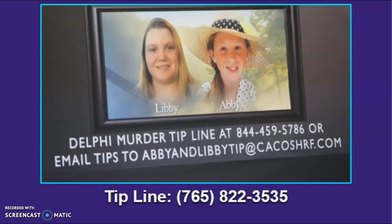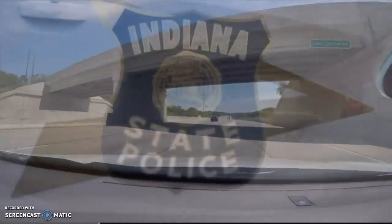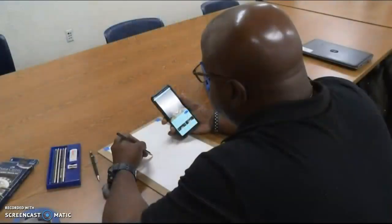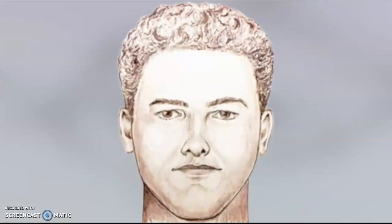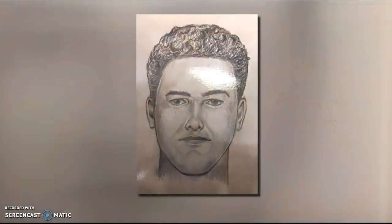On February 17, 2017, just days after the murders of Abigail Williams and Liberty German, Indiana State Police Master Trooper Taylor Bryant drew the second-released Delphi suspect sketch. While most of his time is spent patrolling the highway, Trooper Bryant has done about 70 sketches for police departments across the state, including this high-profile picture — the man police believe killed Abby and Libby in Delphi. It was a sketch created from a witness.